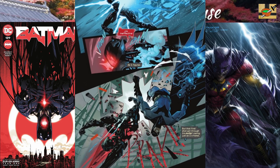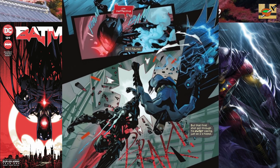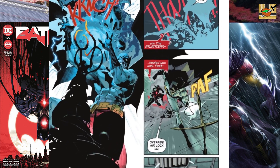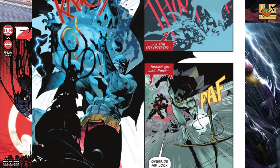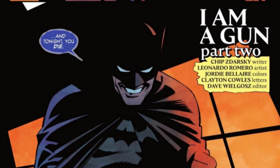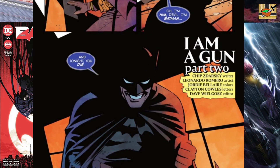I'm going to end my story summary here, just show a couple more pages. Look at the action by Jorge Jimenez — fantastic art. Great writing by Chip Zdarsky as well. I want to show just a few pages from the backup story, which is also written by Chip Zdarsky.